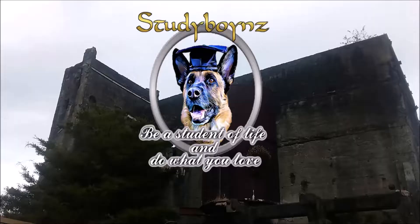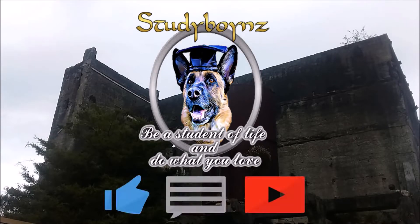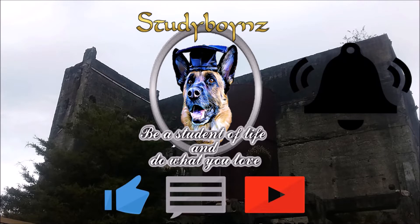Thanks for watching. Don't forget to like, comment and subscribe, and hit that bell notification to get notified of our upcoming videos. Bye.